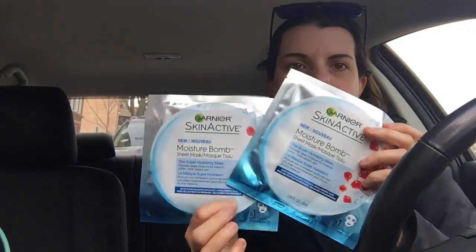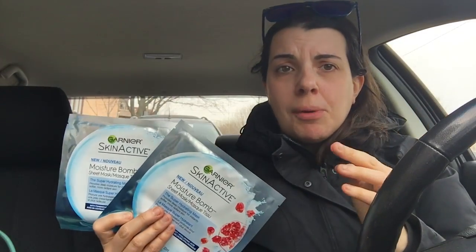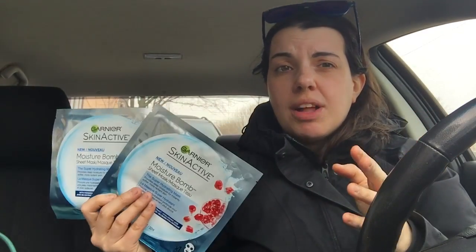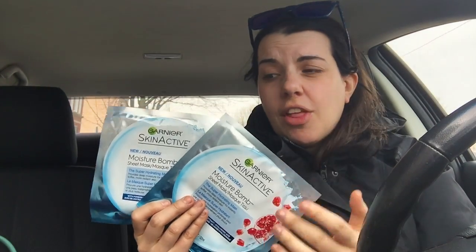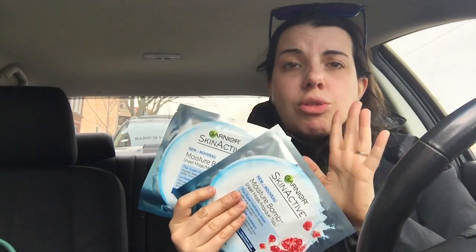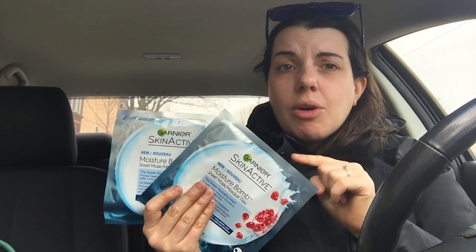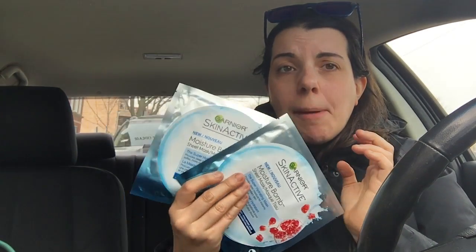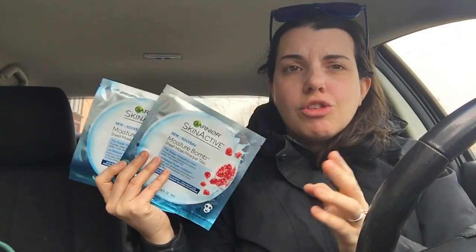First thing I grabbed was two of the Garnier masks. I've seen a lot of people doing this deal without any coupons at all. At my store they are $2.99, and when you buy two you get a $5 extra care buck, so you can get them as low as $0.49 a piece without coupons. However, I did get a $3 off two Garnier facial care personalized coupon, so I paid $2.98 for these, got back the $5 extra care buck, making these a $2.02 money maker.